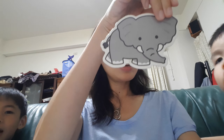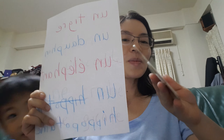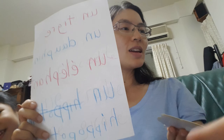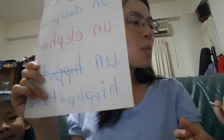And then what is this? Elephant. Elephant! In French, it is un éléphant. Un éléphant. And then next is last one — what is this? It's a hippopotamus, also called a hippopotamus. In French, it is un hippopotame.